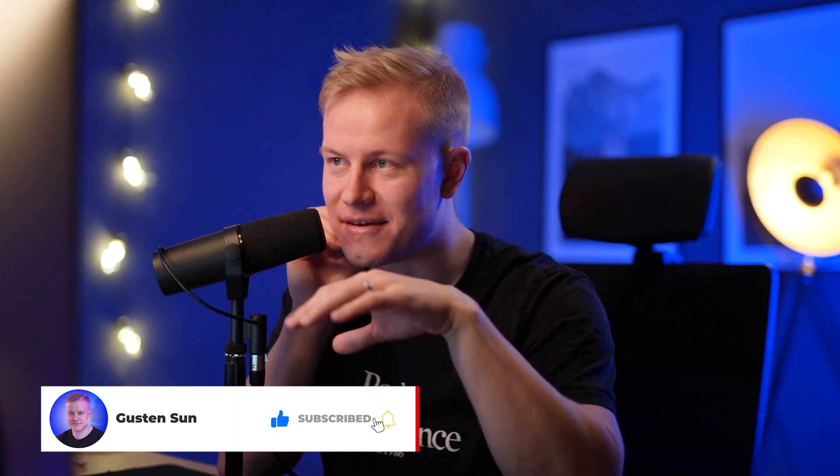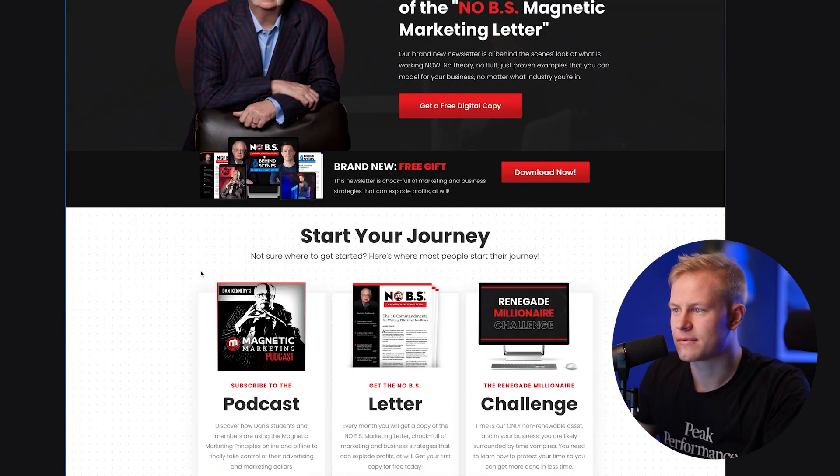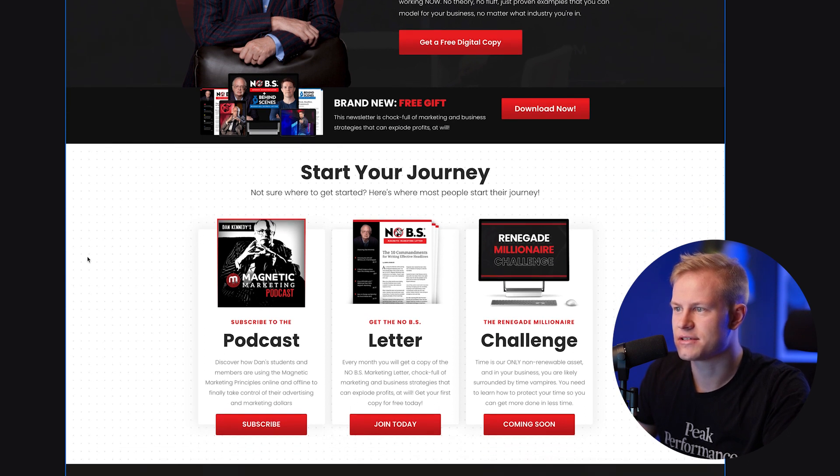I wish I could show you inside of 2.0 — hopefully soon. Make sure you subscribe if you haven't already so you can get these videos first, because nobody else is sharing inside of 2.0 yet. First things first, we have a free offer: get a free copy of the number one bestseller Magnetic Marketing book today. We've got the logo and then the different sub pages. Above the fold we have the free offer, and if you scroll down a little bit you can see 'Start Your Journey.'